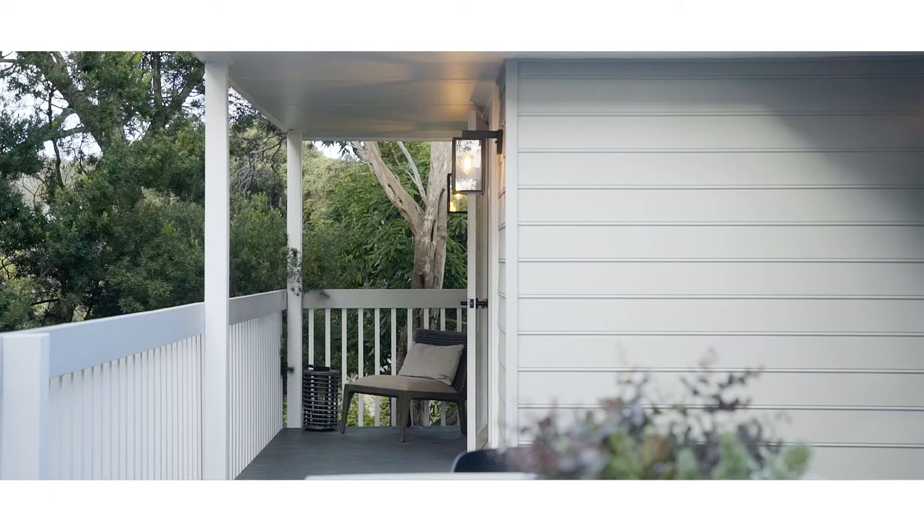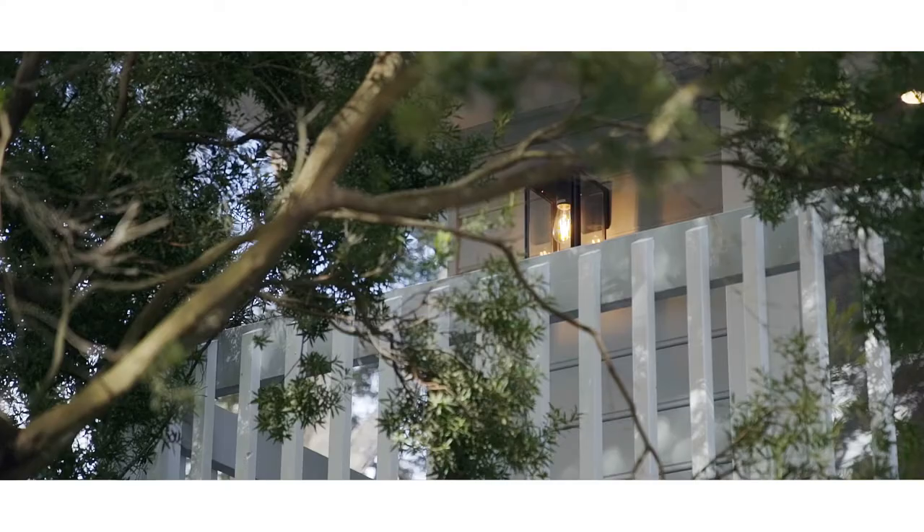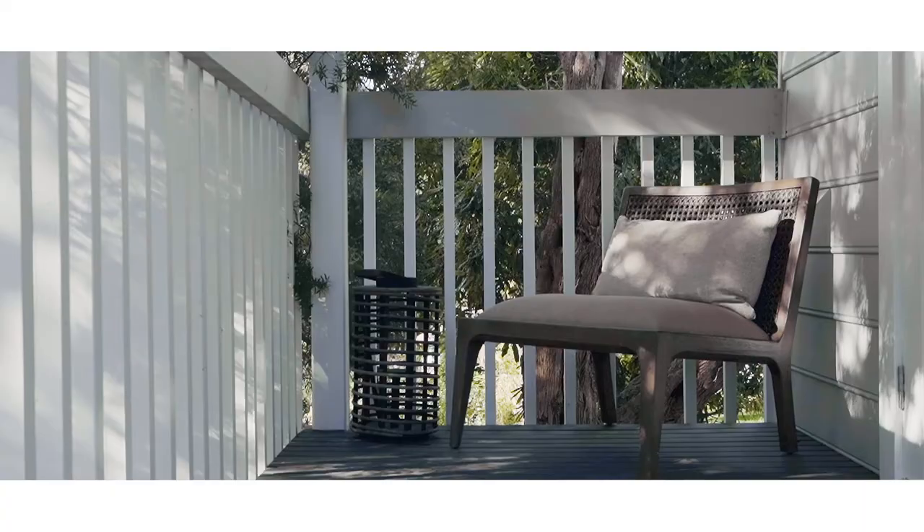The bedroom also opens to the deck. I can imagine reading out here in the morning sun. You'll just love the attention to detail, the quality appointments and the relaxed feel.